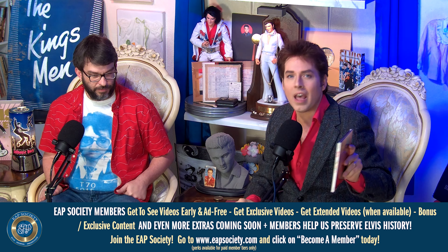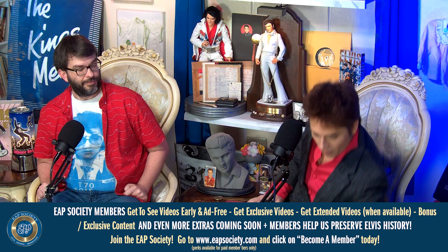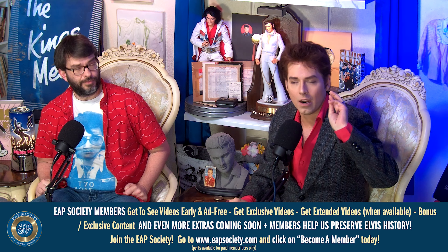This personally owned Elvis Presley item — we're going to give it away. We also have an Elvis Presley autograph to give away, FTDs, all kinds of fun stuff. If you want to help us grow the channel even faster and get in on everything we have planned, become a member of the EAP Society at eapsociety.com — click on 'Become a Member' and select the tier you'd like. Members get early videos, extended videos, ad-free content, exclusive content, and more.